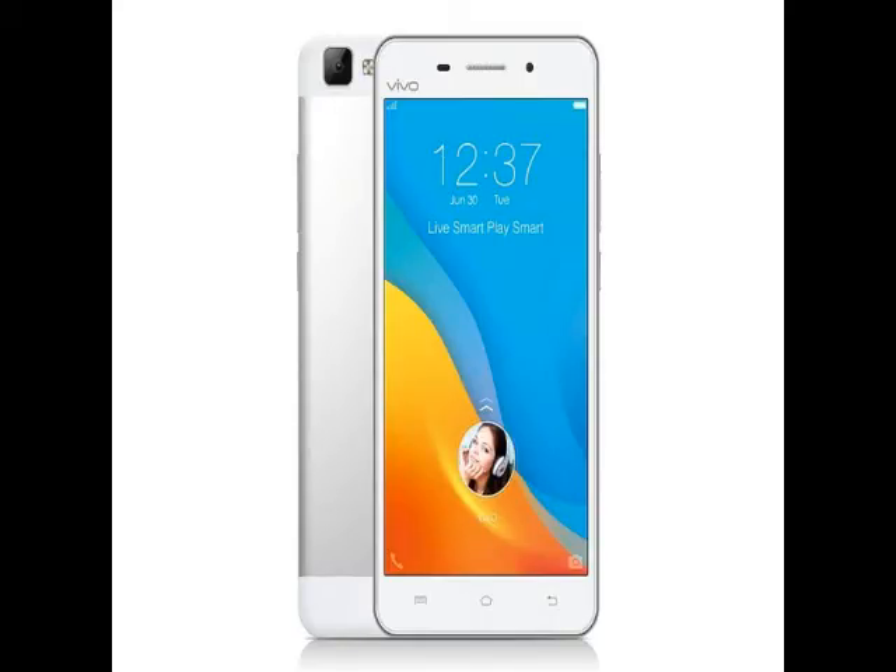The smartphone is claimed to sport a 6.79mm thin metal-clad body. The dual speaker handset's sound system is powered by an iconic Hi-Fi audio chip. Other features include SmartWake 2.0 and SmartScreenshots for long screenshots, funny screenshots, and screen recording.